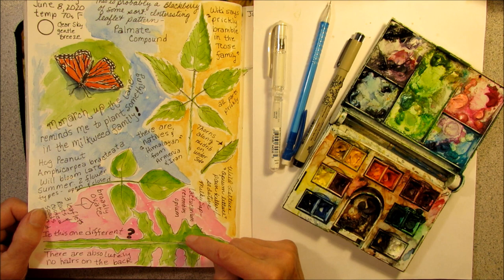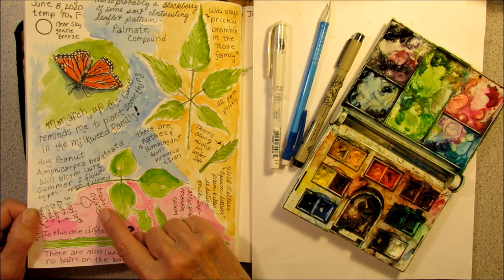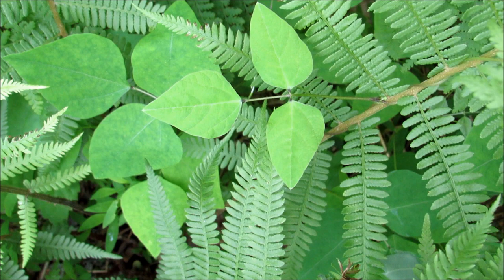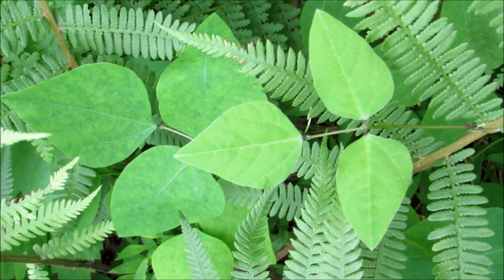Along the lane I found two interesting plants very close to my driveway but on the other side of the road. One is the hog peanut. I love the shape of this leaf — I think it's called broadly ovate. This is a compound leaf with three leaflets. A very handsome three-part compound leaf. I'm gonna have to come later in the year and look for the peanuts.